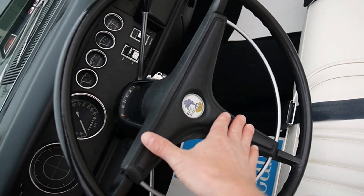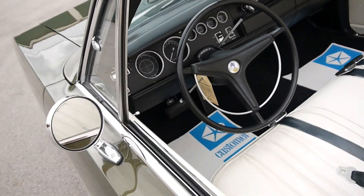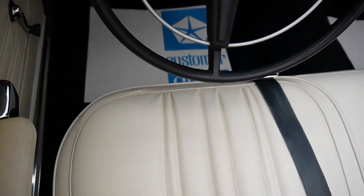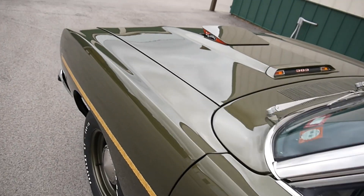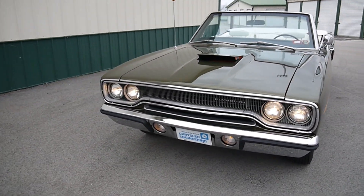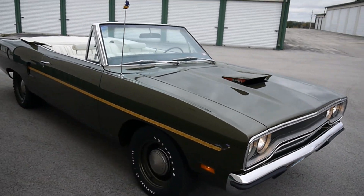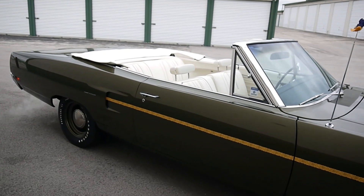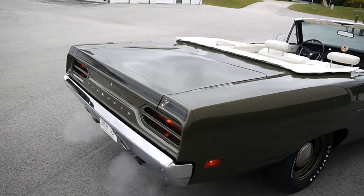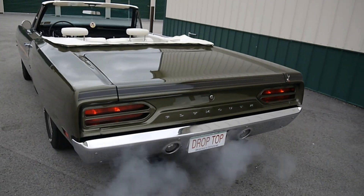I just want to make sure the lights do indeed work. The brights are on, lights are on. The headlights are nice.